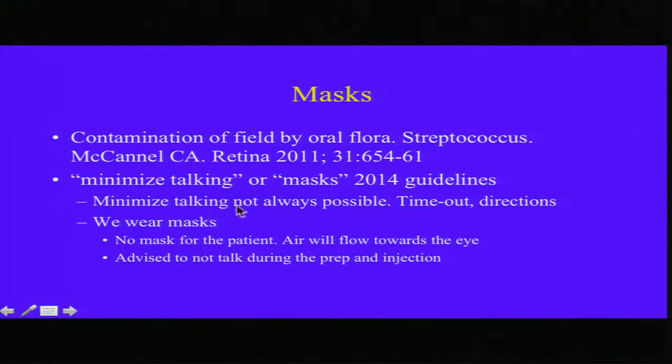Regarding masks: contamination by oral flora is a problem, so ASRS guidelines say you should minimize talking or wear masks. But minimizing talking is not possible because we have to give patient directions and perform time-out, so we wear masks. No mask for the patient, because if the patient has a mask and talks, the air will flow towards the eye.